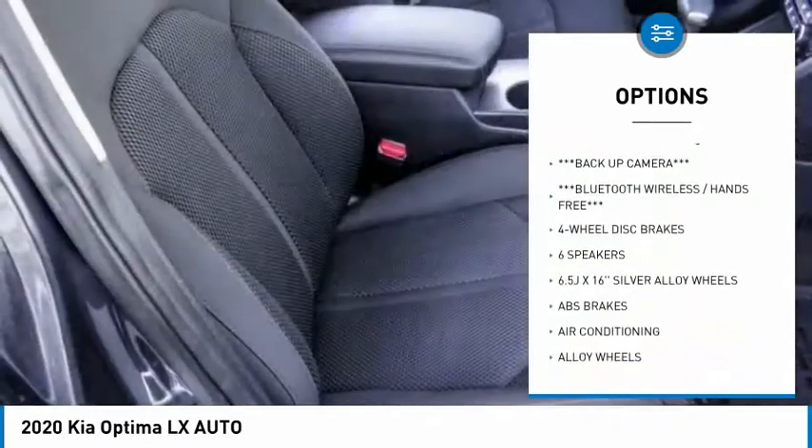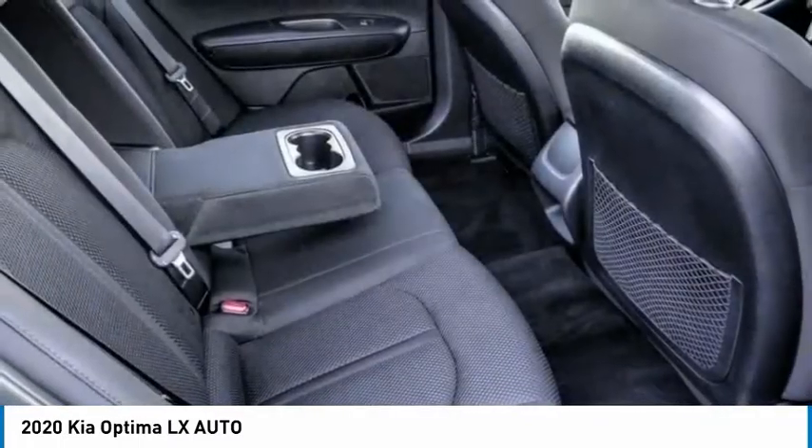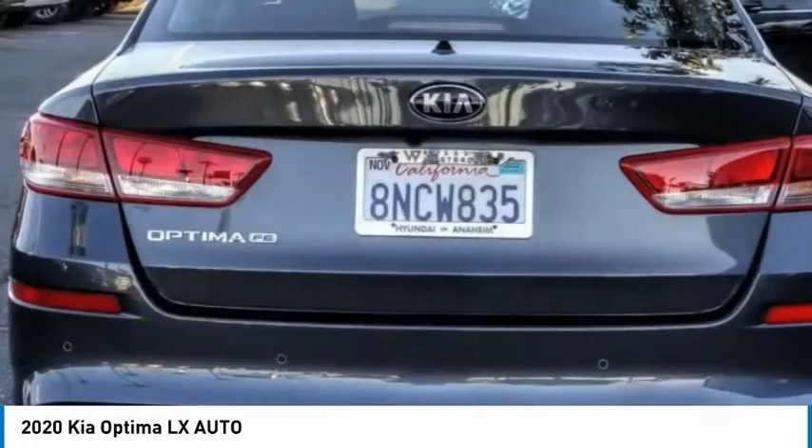Remote keyless entry, four-wheel disc brakes, speed control, rear window defroster, security system, and low tire pressure warning.